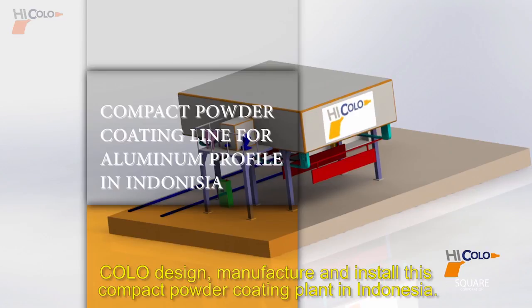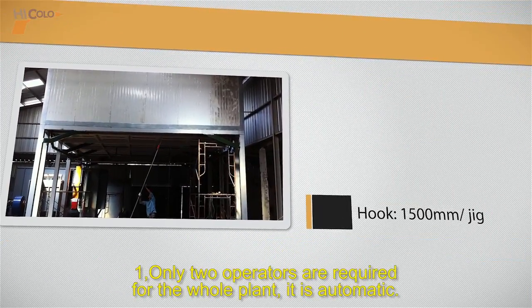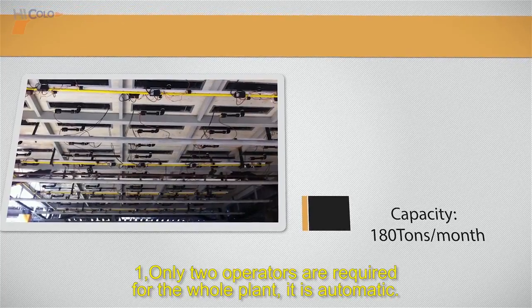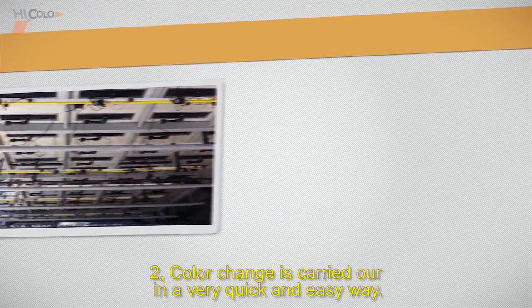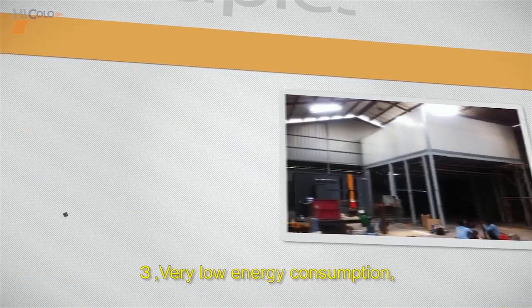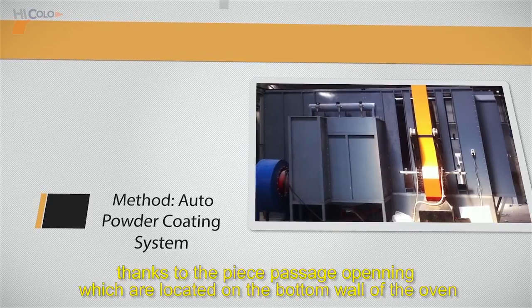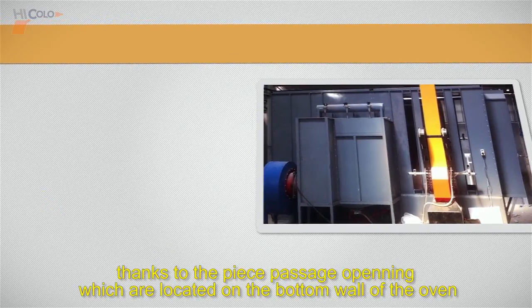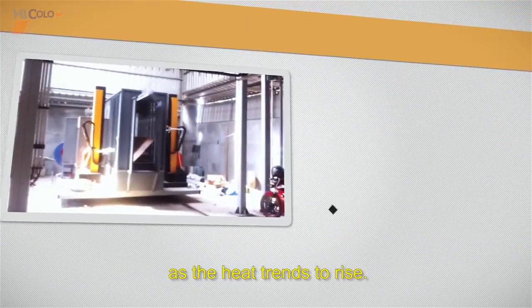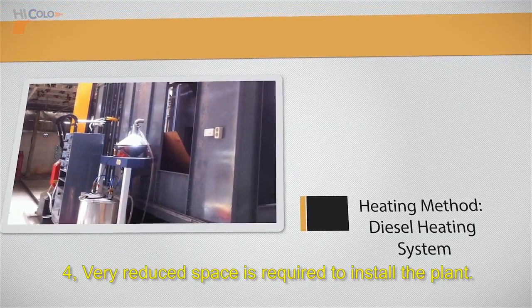Colo designed, manufactured, and installed this compact powder coating plant in Indonesia, with the following advantages: 1. Only two operators are required for the whole plant — it is automatic. 2. Color change is carried out in a very quick and easy way. 3. Very low energy consumption, thanks to the piece passage openings located on the bottom wall of the oven, as heat tends to rise. 4. Very reduced space is required to install the plant.